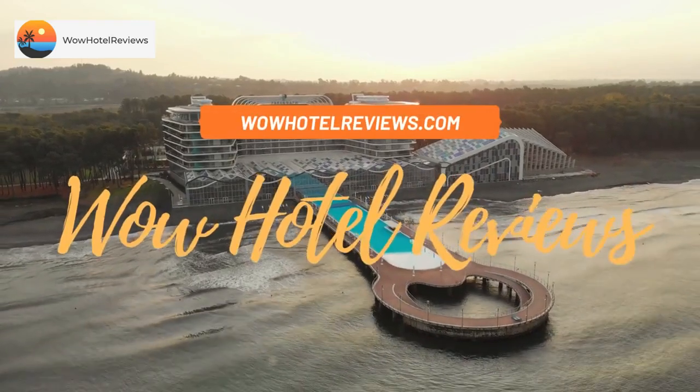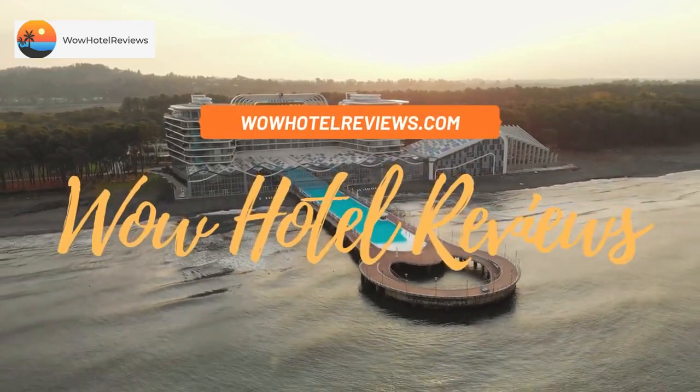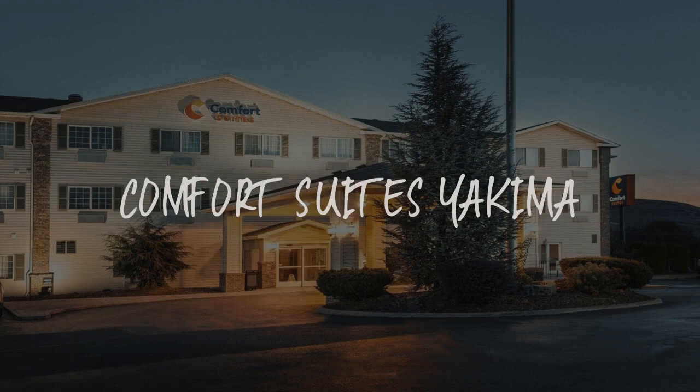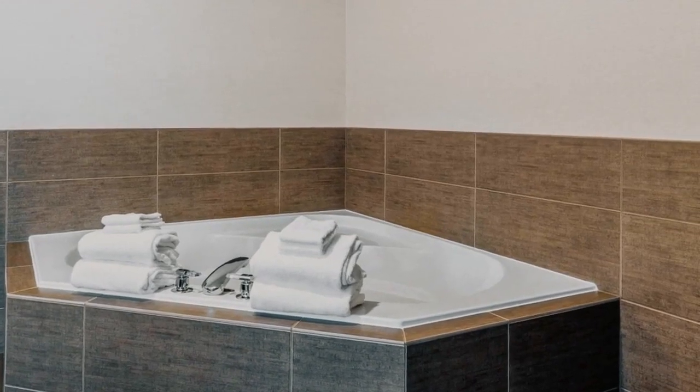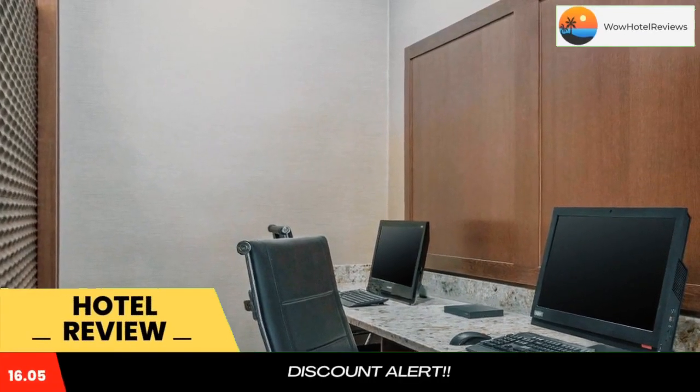Hello guys. Welcome to Wow Hotel Reviews. Today I am reviewing Comfort Suites Yakima. It's a two-star hotel. Please use our booking.com link in the description to book the hotel and get good pricing.